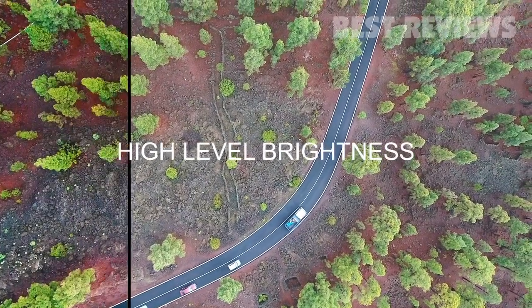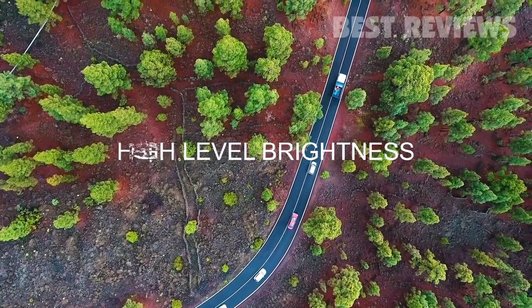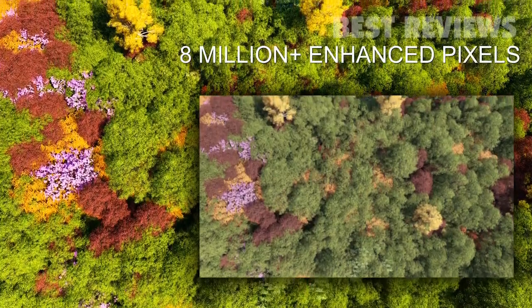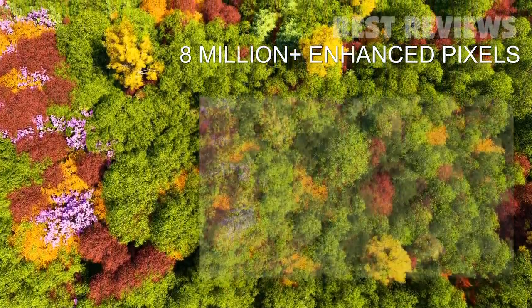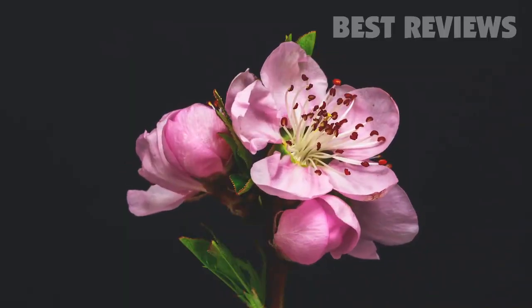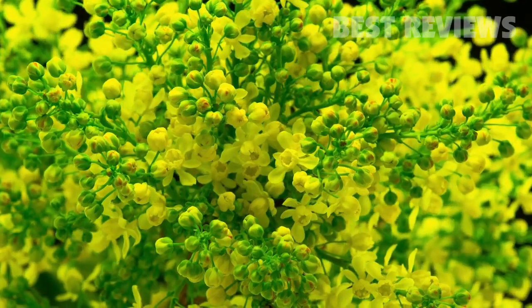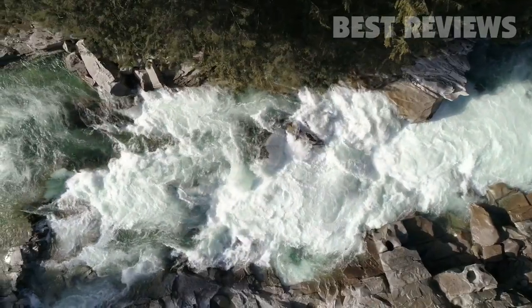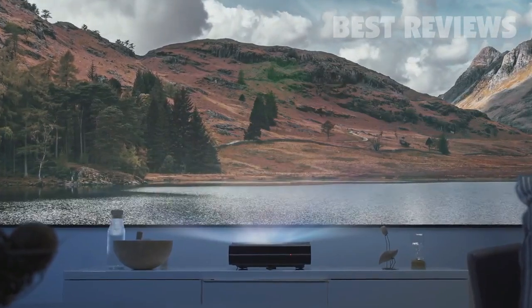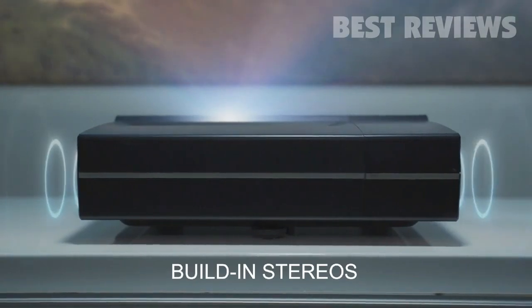Illumi brings the vivid, true colors you see every day to life by ensuring that color brightness matches white light brightness. With high dynamic range imaging technology and 8.3 million pixels, Illumi delivers awe-inspiring image quality with crisply defined details and incredible clarity. Denoising, gamma correction, color calibration, and enhanced color gamma coverage have been applied to emit a picture that's bright, detailed, and color accurate.